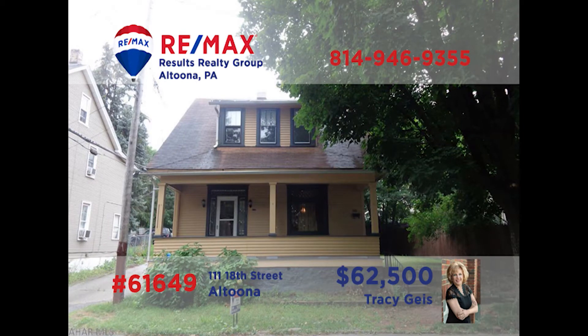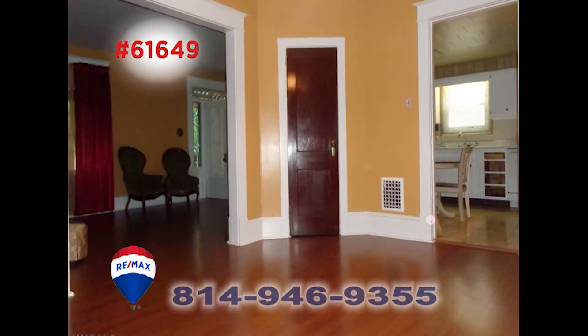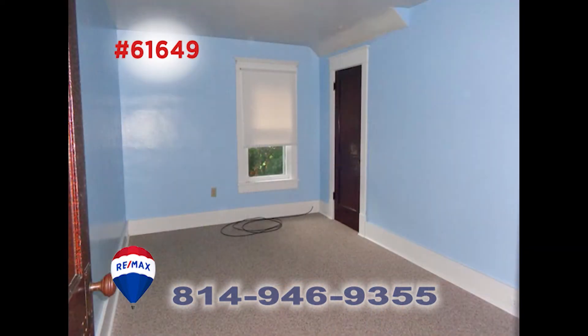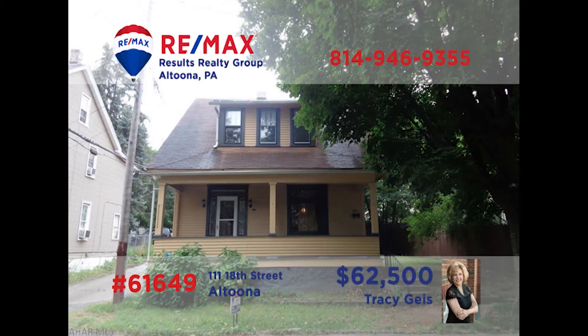Tracy Geis is anxious to tell you about this cute and affordable home in Altoona. Your guests will be amazed by the beautiful laminate floors in the spacious living room. The floors guide you into the dining room to see its pretty details. The eat-in kitchen is nicely equipped and has plenty of storage space. All three bedrooms have newer carpet and much more, and there's a spacious garage that's perfect for a workshop. Call Tracy today for a tour.